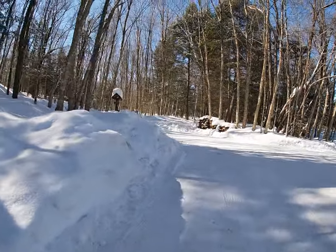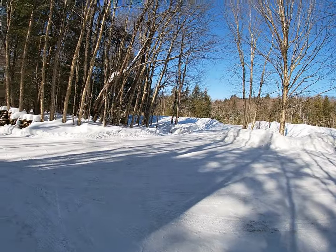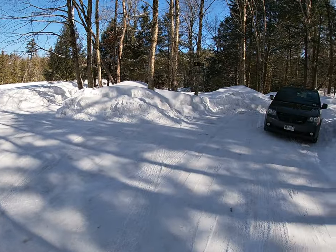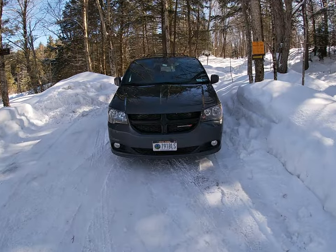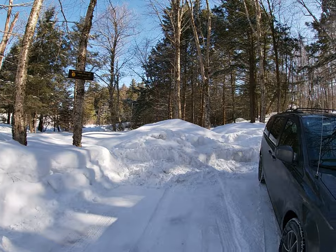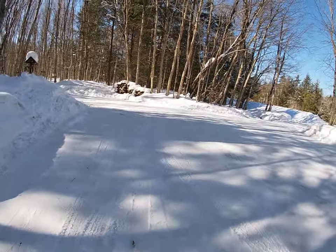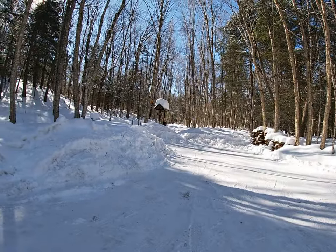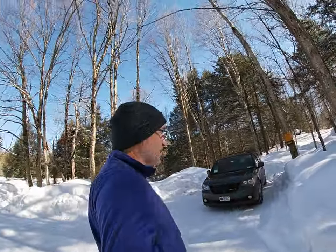Perfect timing here today. This trail goes to Bear Mountain. Right when I got here they were just finishing plowing the little parking lot — good thing I left a little bit late. About a six and a half mile trip this will be. I'll probably never see too much traffic along this trail, so I'll probably be breaking trail, which is cool. Alright, get dressed and head on out.